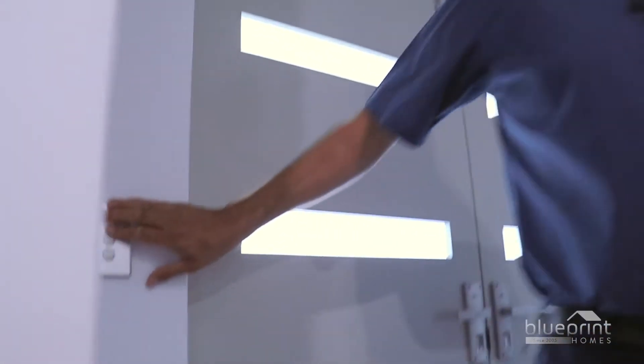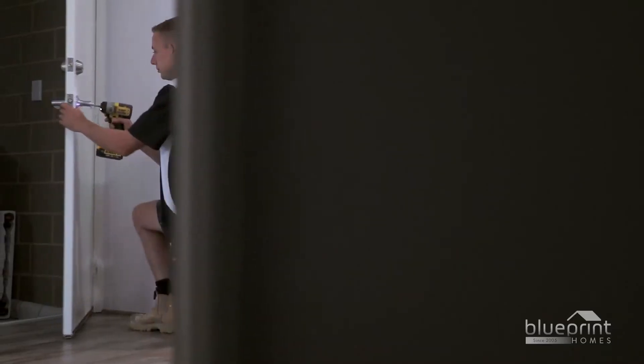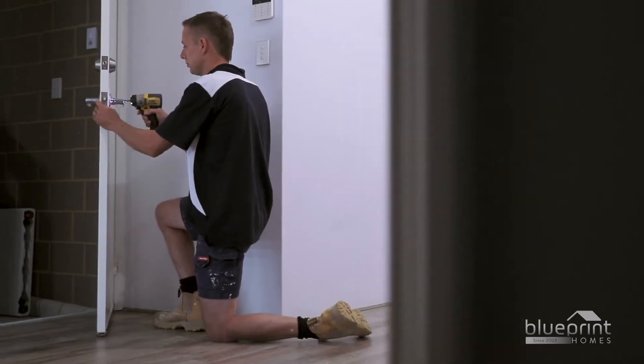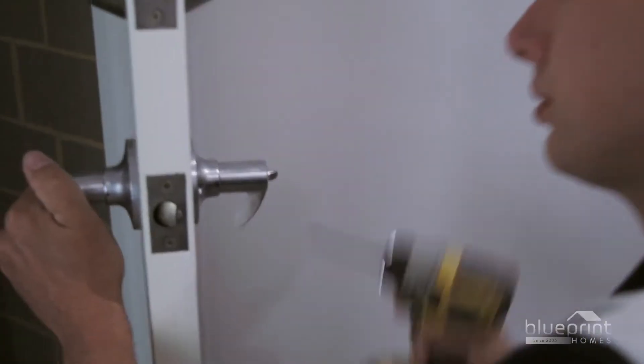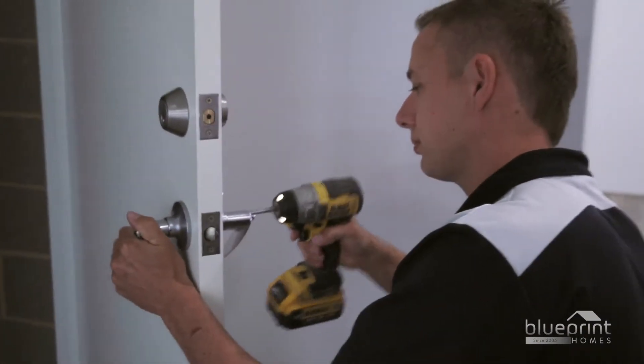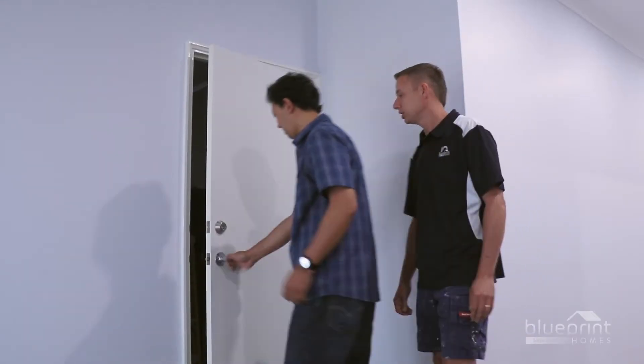Some issues can be remedied by the maintenance inspector on the day. In other cases, a licensed technician will be required. They will contact you within seven days to arrange a time to conduct repairs. You must be present during normal business hours to allow access to the property and confirm you are completely satisfied with the results.